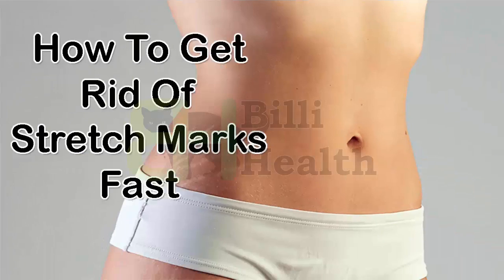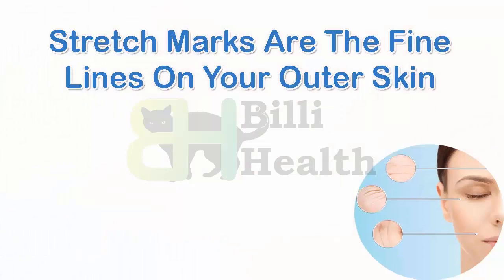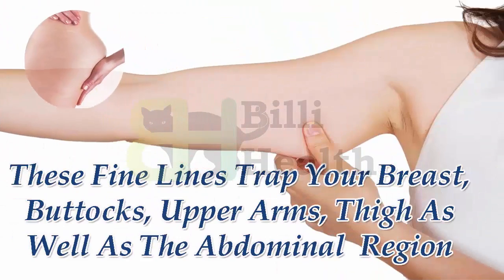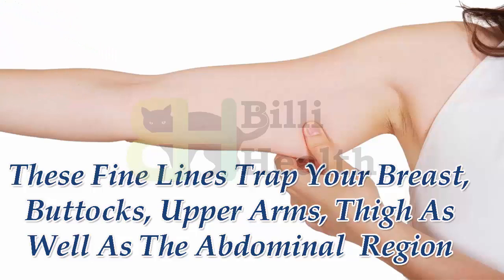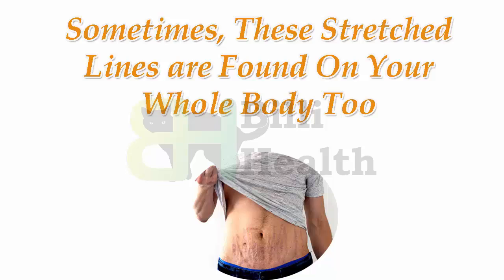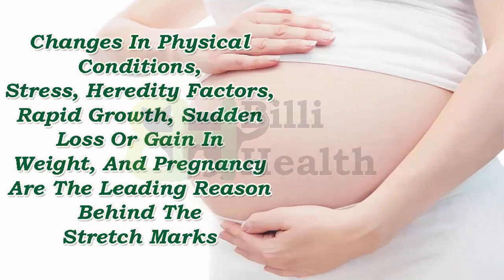How to get rid of stretch marks fast. Stretch marks are the fine lines on your outer skin. These fine lines appear on your breasts, buttocks, upper arms, thighs, as well as the abdominal region. Sometimes these stretch marks are found on your whole body, due to changes in physical conditions, stress, heredity factors, rapid growth, and sudden loss or gain in weight.